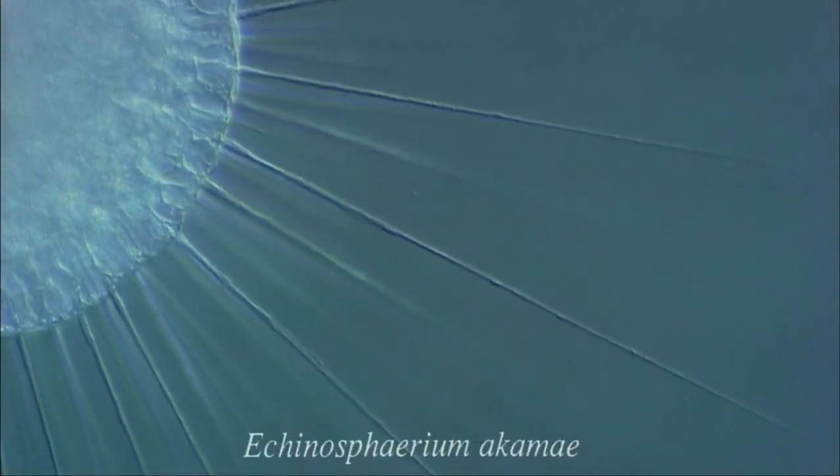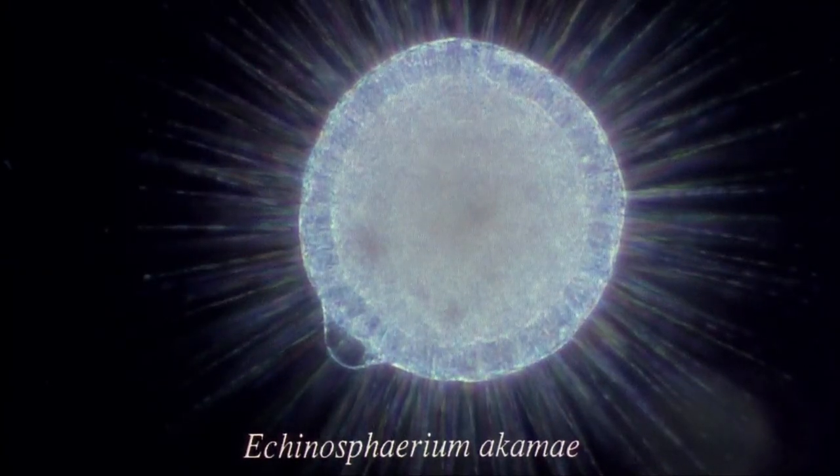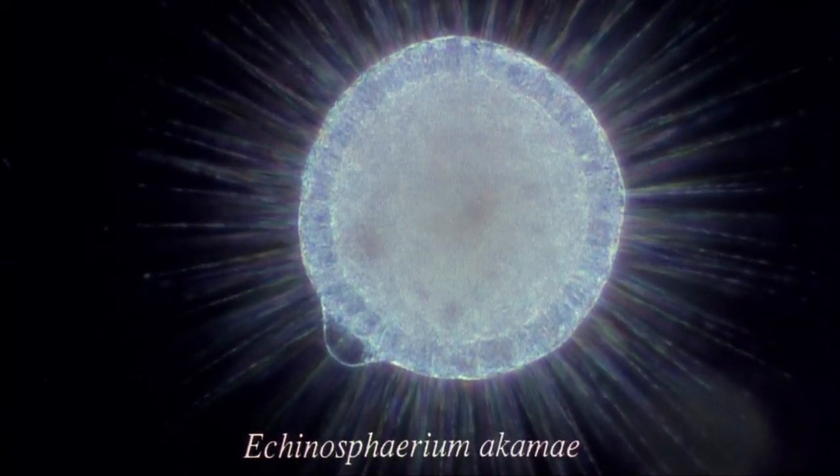This individual is a heliozoan, otherwise known as a sun animalcule. The numerous projections around the cell are called axopodia. These are characteristic of all heliozoans. Each axopodium contains a bundle of microtubules. These give the axopodium rigidity, but allow it to contract rapidly.